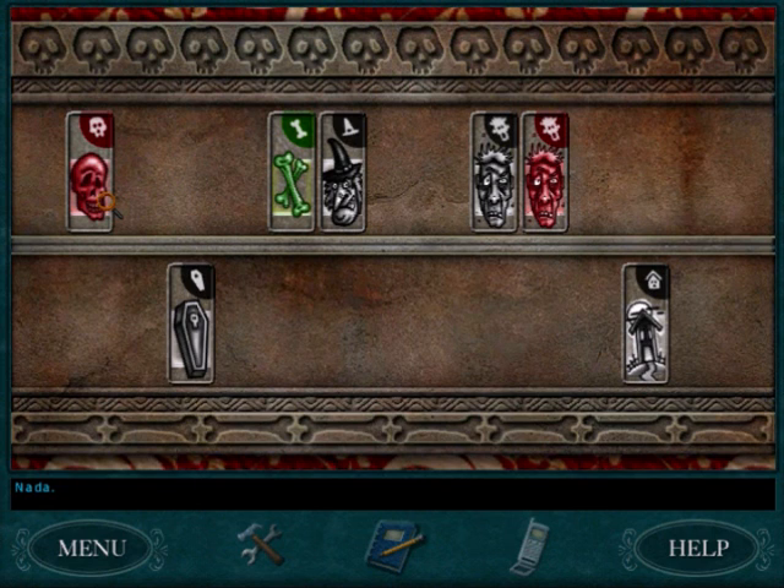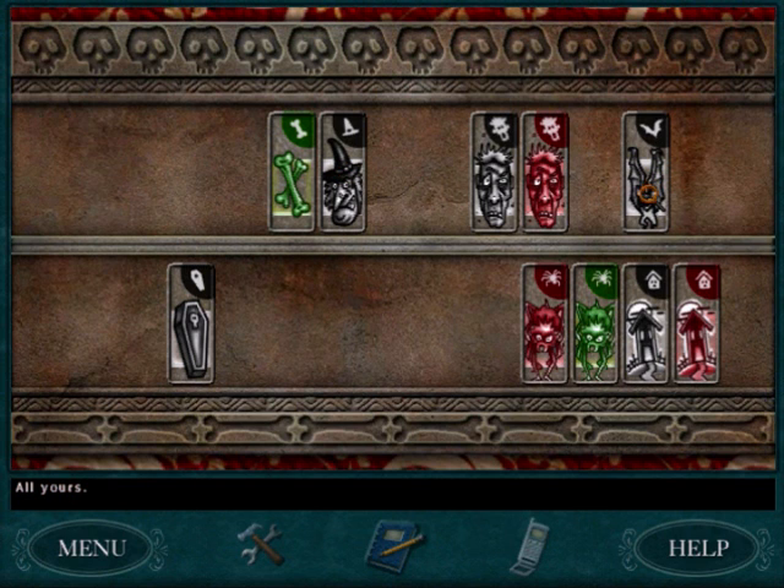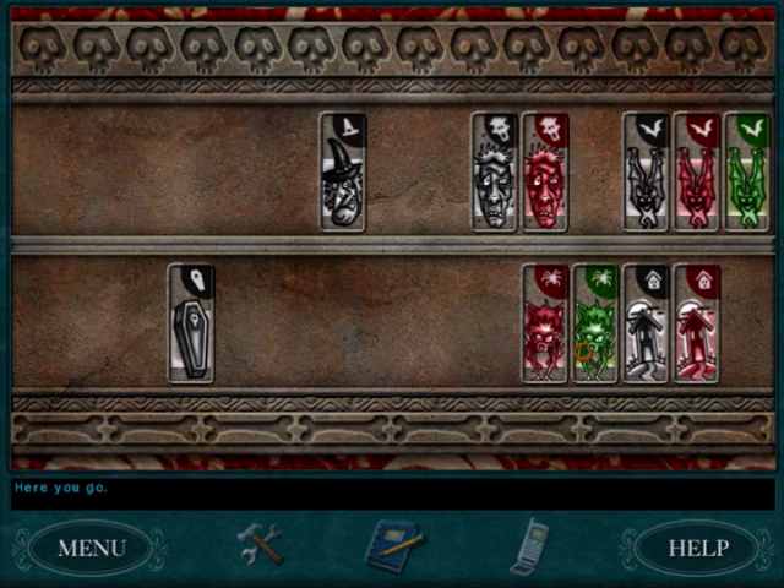Do you have any skulls? Nada. Do you have any spiders? Sorry. Do you have any witches? Nada. Do you have any spiders? Yeah, here you go. Do you have any haunted houses? Go dig. I got a haunted house. Do you happen to have any ghosts? Sorry. Do you have any witches? Nada. Do you have any skulls? All yours. Don't ask for a bat. Any bones? All yours. She got a match. Do you have any bats? Here you go — I got a match. I knew she had bats. Do you have any zombies? Oh. Would you happen to have any ghosts? Afraid not. Do you have any skulls? I know she has skulls. Here you go — I got a match.